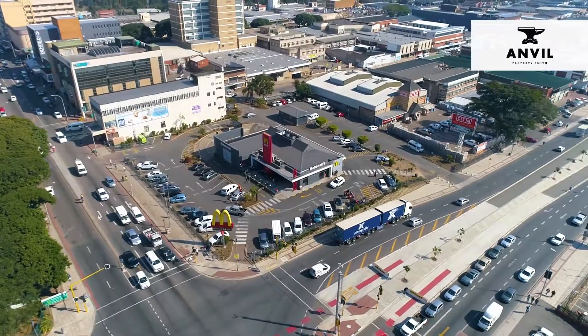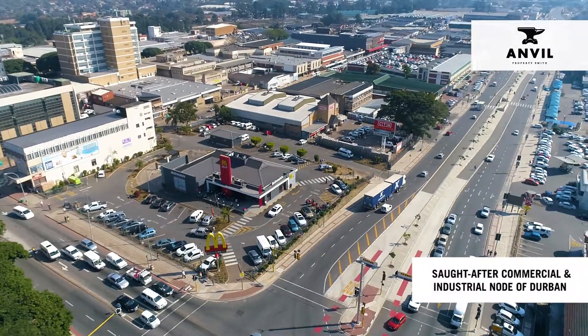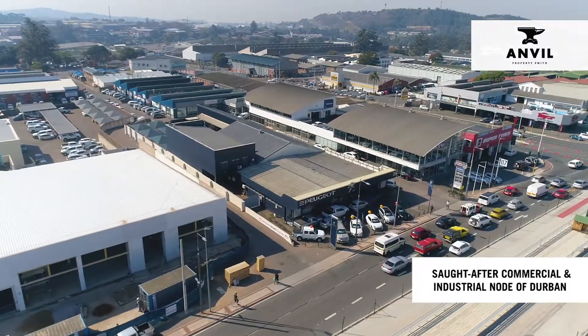Pinetown and its neighboring New Germany are some of the most sought-after commercial and industrial locations in the Durban area.